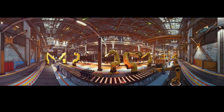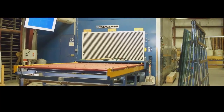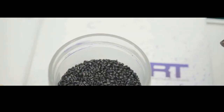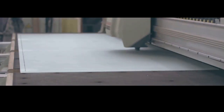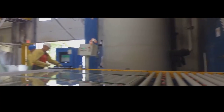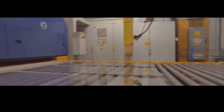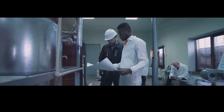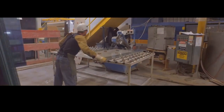Ever wondered what a bulletproof glass factory looks like? Picture giant ovens, powerful presses, and skilled technicians working diligently. Raw materials like silica sand for the glass and polycarbonate pellets arrive at the factory. The glass is melted and formed into sheets, while the polycarbonate is heated and molded. Then comes the layering process, where precision and care are critical. Once the layers are bonded, the panels are placed in autoclaves — giant pressure cookers that apply heat and pressure simultaneously — creating the final, incredibly strong bulletproof glass.